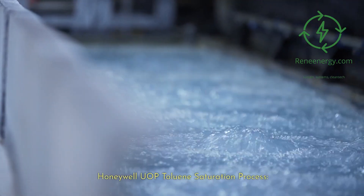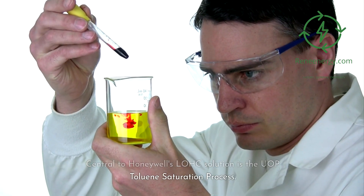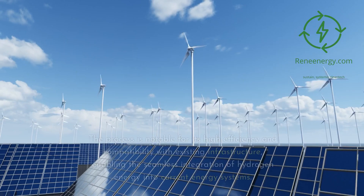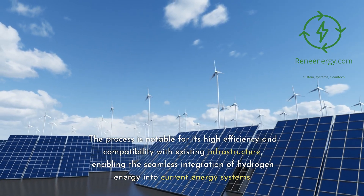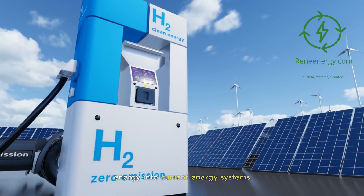Honeywell UOP Toluene Saturation Process. Central to Honeywell's LOHC solution is the UOP toluene saturation process. This innovative process chemically binds hydrogen with toluene, converting it into a liquid form that is easy to store and transport. The process is notable for its high efficiency and compatibility with existing infrastructure, enabling the seamless integration of hydrogen energy into current energy systems.